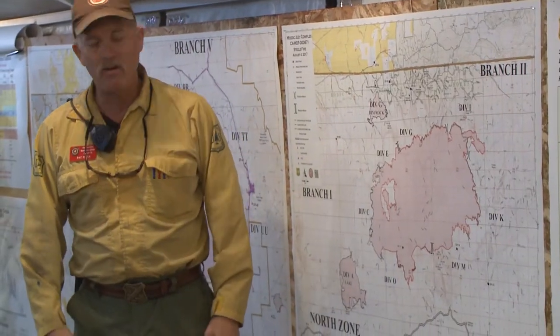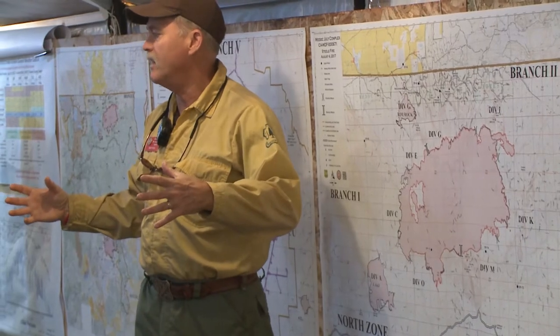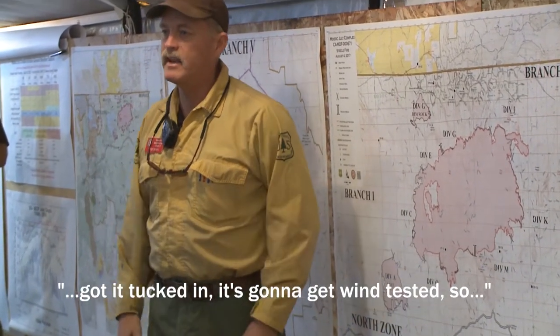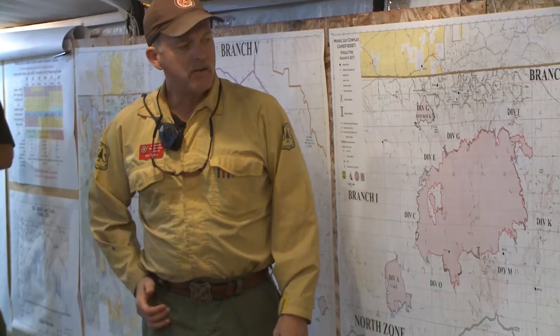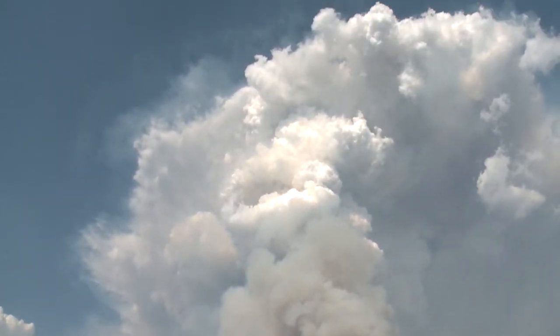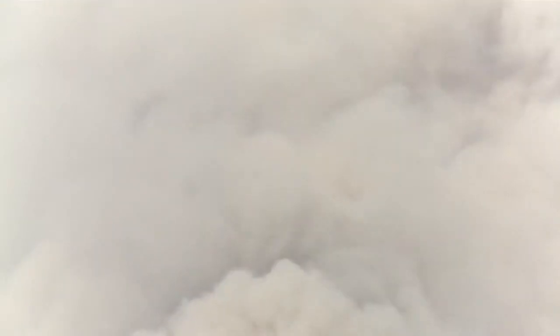There's a reason Operation Section Chief Patrick Titus includes weather in his morning fire line updates. We had five days in a row of plume dominated fire behavior, which is pretty unusual. This is a plume — a pyrocumulus cloud to be exact — and the weather it can create is the daily wild card in the MODOK July Complex firefighting strategy.